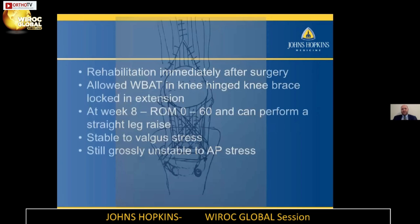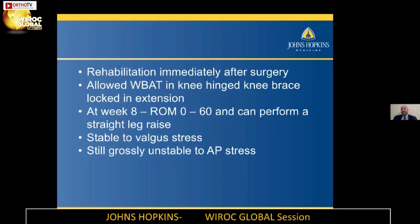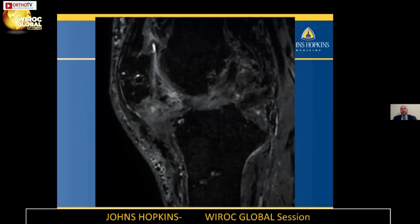We did rehabilitation immediately after surgery, allowing the patient to weight bear as tolerated in a hinged knee brace locked in extension. I like to try and get these patients moving pretty quickly — I trust the repair even in a situation like this. Usually by about six weeks I like to get them to about 90 degrees. This patient, with a lot of scarring, had range of motion from about zero to 60 degrees at eight weeks, but he could perform a straight leg raise at that point, which was excellent. The knee was actually quite stable to valgus stress. We got a post-op MRI both for planning the next stage and to evaluate our repair — you can see the semitendinosus going through, and we restored both the height of the patella and restoration of the patella tendon.